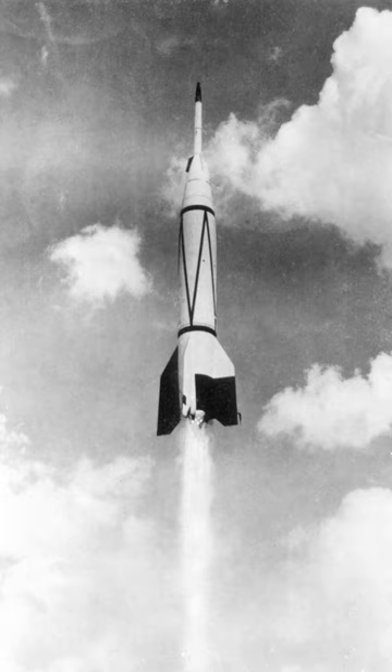The RTV-G-4 Bumper was a sounding rocket built by the United States. It was a combination of the German V-2 rocket and the WAC Corporal sounding rocket, and was used to study problems pertaining to two-stage high-speed rockets. Eight rockets were launched during the Bumper program between May 13, 1948, to July 29, 1950.